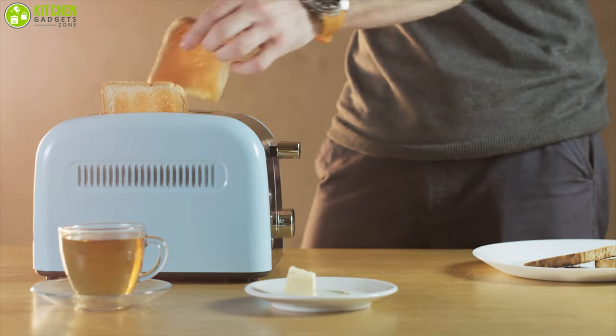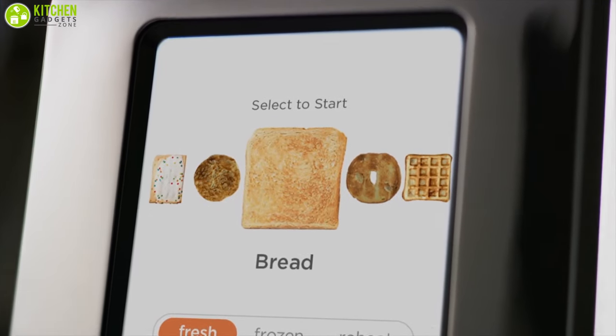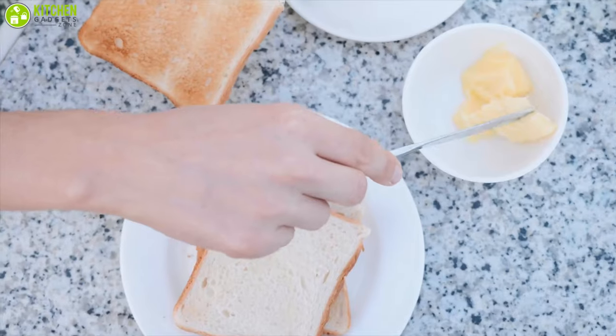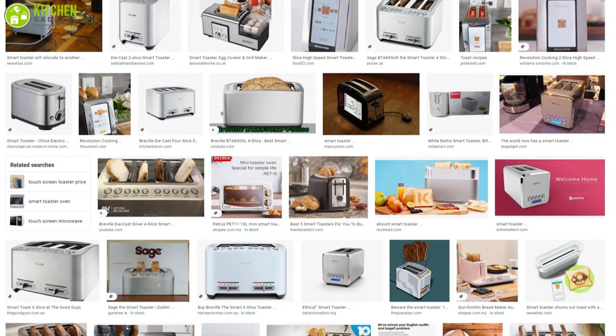For making toast at home, there is no better option than having a toaster in your kitchen. These days toasters are designed with multiple features to provide a customized toasting experience depending on both the size of your family and the kitchen you have. Choose your perfect toasting buddy wisely as the market has a lot of options available.